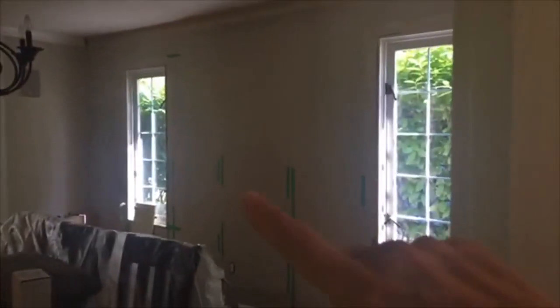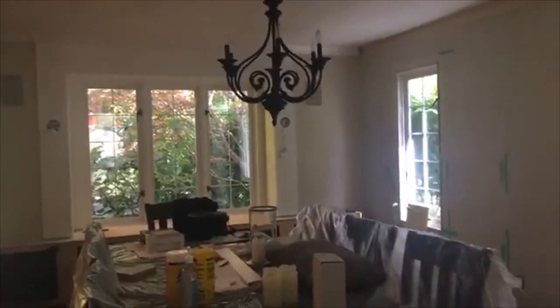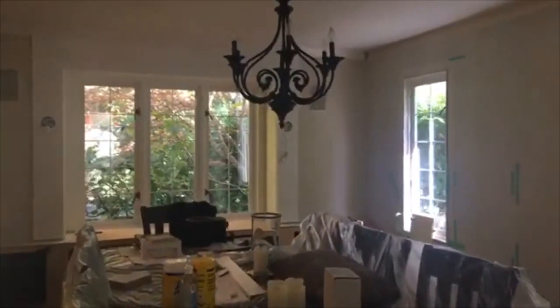That whole wall — you can see my green tape — is all going to be cabinetry with an accent wall. I'll show the renderings. We'll be replacing the lighting, and there will be two sconces on either side of the window seat.